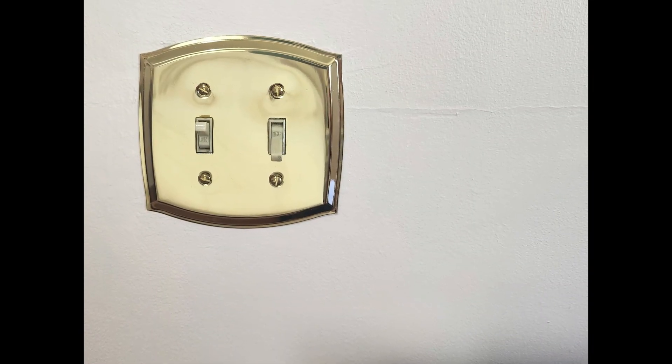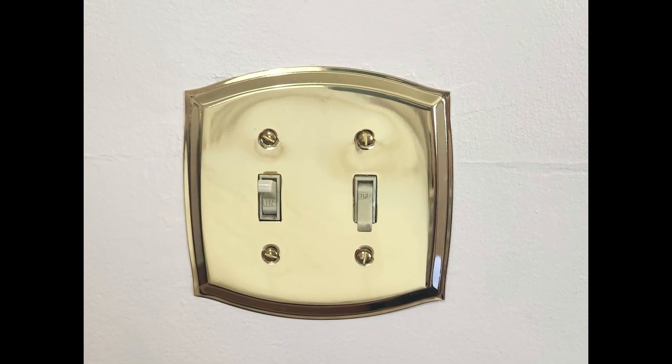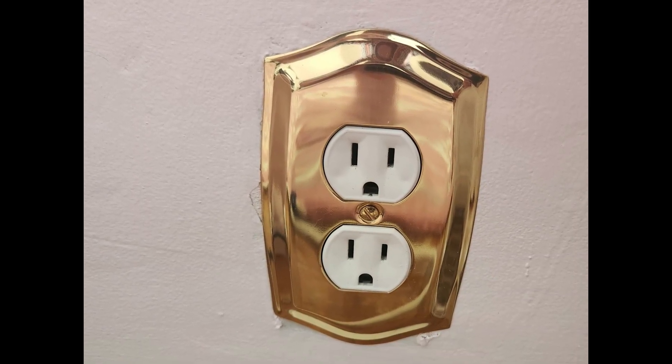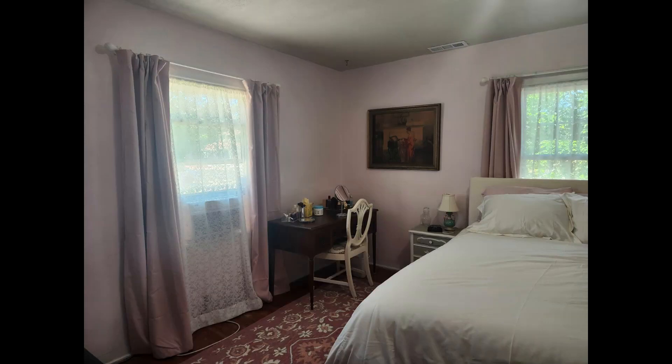One of the other things I did in the master bedroom was to switch out all of the light and outlet plates for these brass ones — I think they're absolutely beautiful. My plan is to use the same plates in all of the rooms going forward. I still have a few more pictures to put up, and I need to attach the mirrors that go with the dresser and the dressing table, so there are more details yet to be accomplished in there.